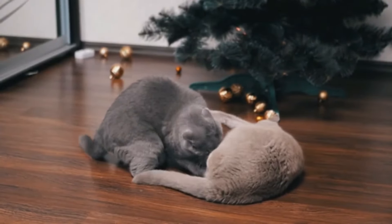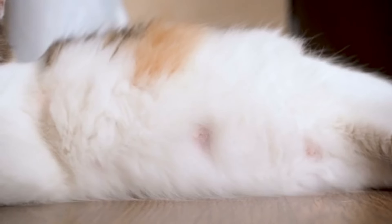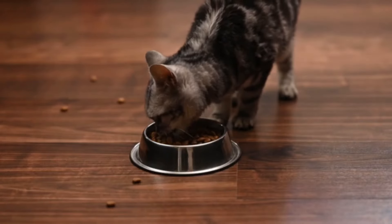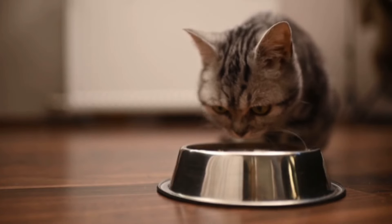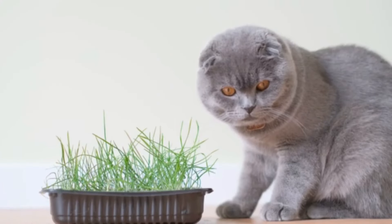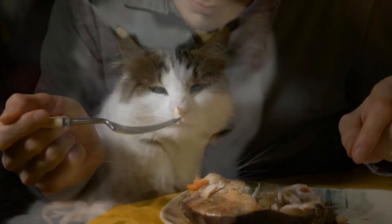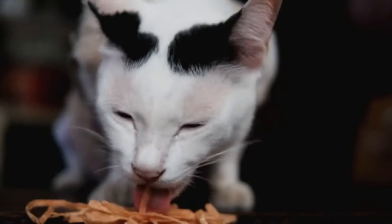Number two: increased appetite. During pregnancy, a cat's body undergoes significant metabolic changes to support the growth and development of the fetuses. As a result, pregnant cats often experience an increased appetite, sometimes consuming up to 1.5 times their normal amount of food. This heightened food intake serves to meet the nutritional needs not only of the mother cat but also of the growing kittens inside her. It's essential to provide pregnant cats with a high-quality balanced diet. Pregnant cats may also exhibit preferences for certain types of food or show interest in food they previously ignored.